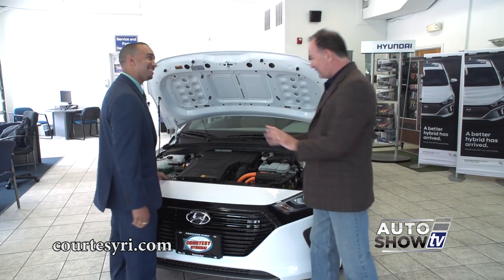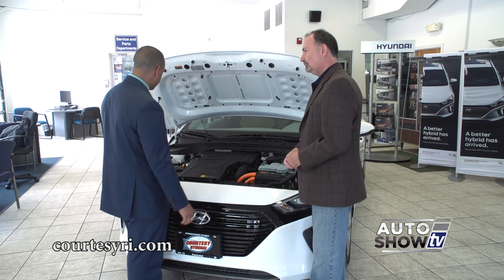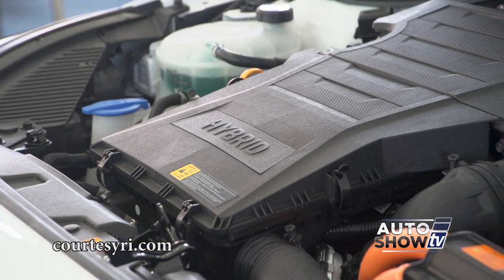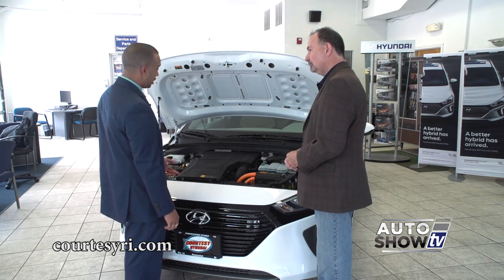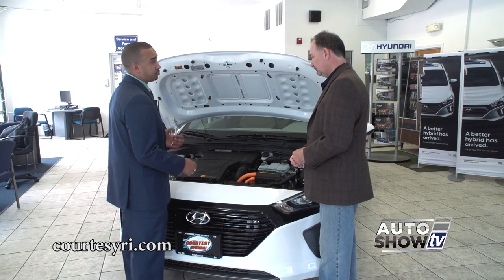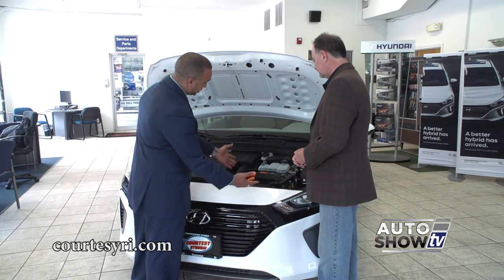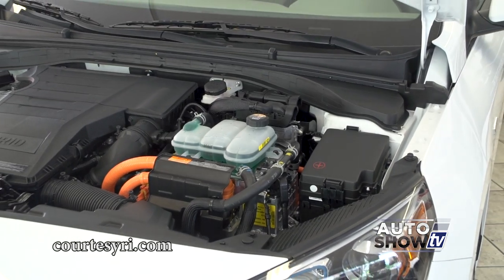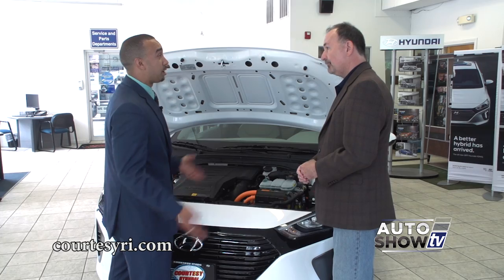Here we are under the hood — it looks complicated. What are we looking at here? It's not as complicated as it looks. You get two different kinds of engines: a gas engine, a 1.6 liter with direct fuel injection, so it weighs less, there's less pressure being lost, and it's giving you more horsepower. And this is the electric motor, which gives you instant torque and horsepower, so you don't need a whole lot of fuel getting this vehicle up and going.